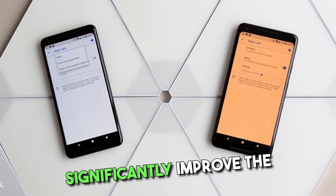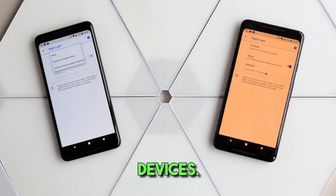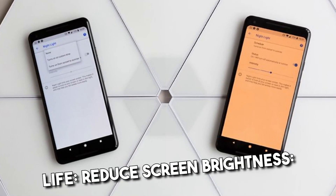Increasing battery life can significantly improve the overall performance and longevity of your electronic devices. Here are some tips to help you conserve and extend battery life.